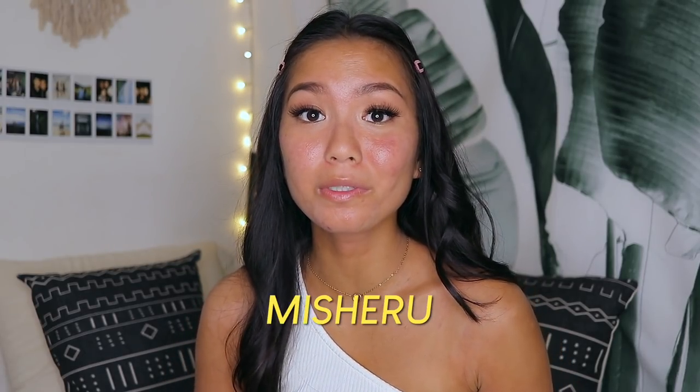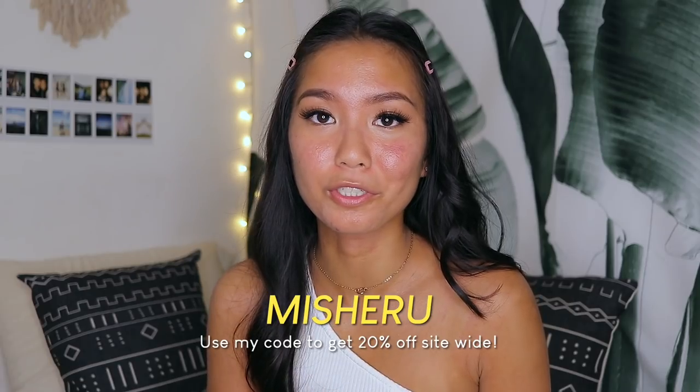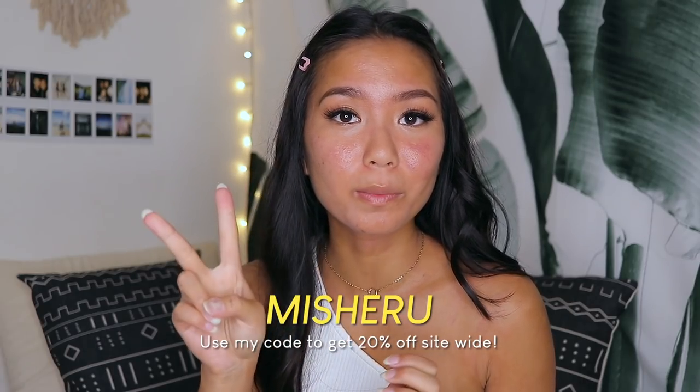That's the end of today's haul! I hope you enjoyed all the items. Links to everything are in the description box below — thank you to Princess Polly for the collaboration. Be sure to use my discount code MISHARU for 20% off, valid for the next two months. Give this video a thumbs up, leave a comment telling me your favorite item, and I'll see you in my next video!